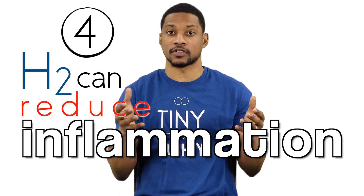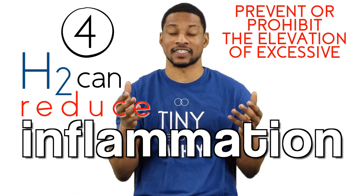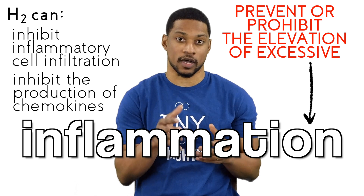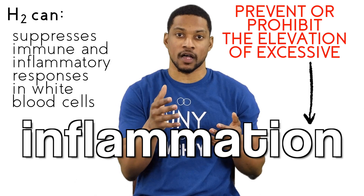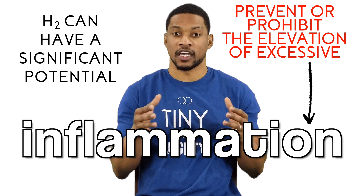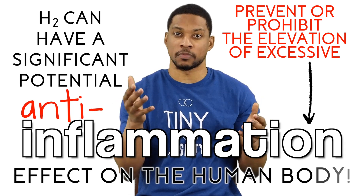The fourth way is that hydrogen appears to prevent or prohibit the elevation of excessive inflammation in the first place. Hydrogen can inhibit inflammatory cell infiltration and inhibit the production of chemokines. This suppresses a variety of immune and inflammatory responses in various white blood cells. These effects can prevent the elevation of excessive inflammation and can have a significant potential anti-inflammatory effect on the human body.